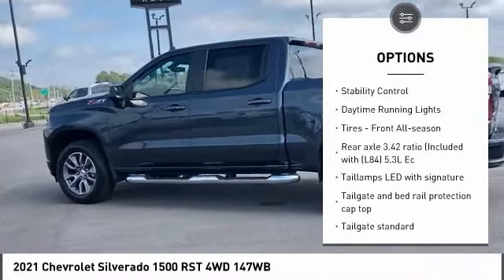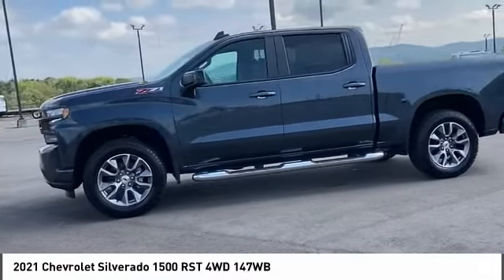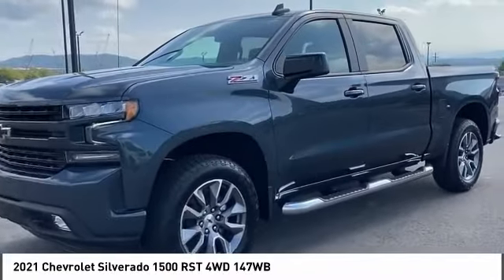Remote engine start, traction control, stability control, daytime running lights, and front all-season tires. Come take a test drive today.